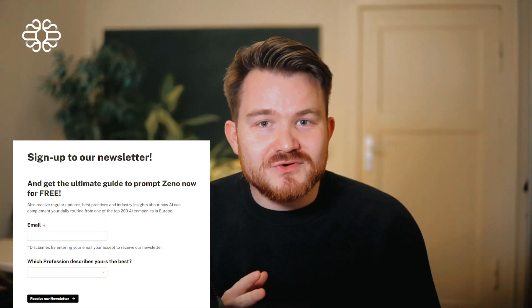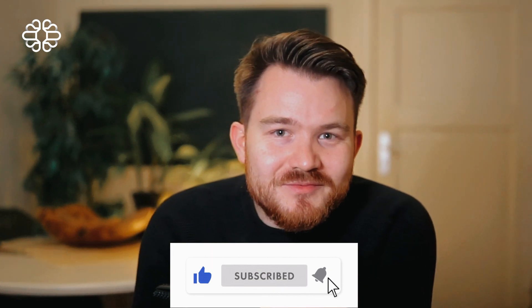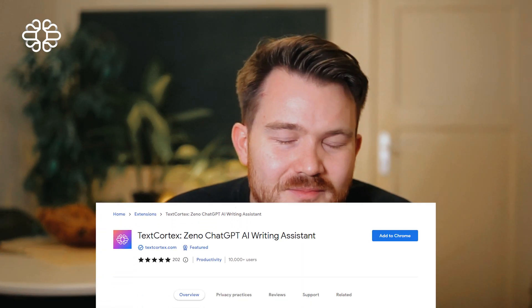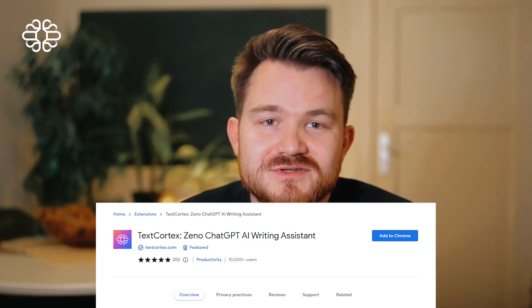Sign up to our newsletter to get a copy of the ultimate guide to XenoChat with 100 useful prompts to work with XenoChat. The link will be in the description. Thank you very much for watching — subscribe to our channel, like and share our video, and comment any topic idea you would love us to cover in the comment section as well. Thank you very much and see you in the next video.